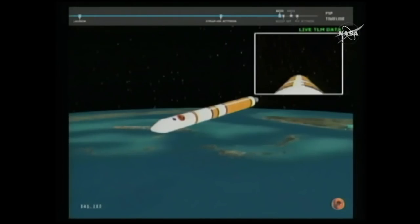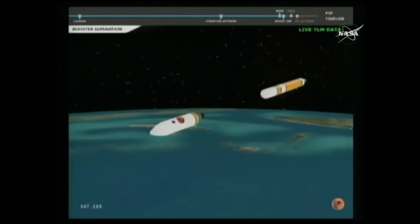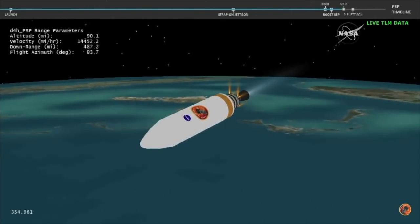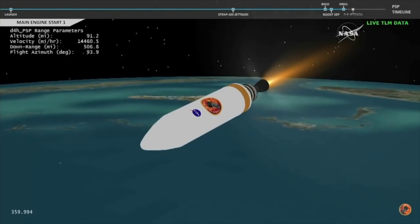Core booster has begun to throttle down. We have BCO — booster engine cutoff — standing by for stage separation. We have good indication of stage separation. NED is deploying. We have pre-start on the RL-10. We have ignition on the RL-10 engine. Engine chamber pressure looks good.